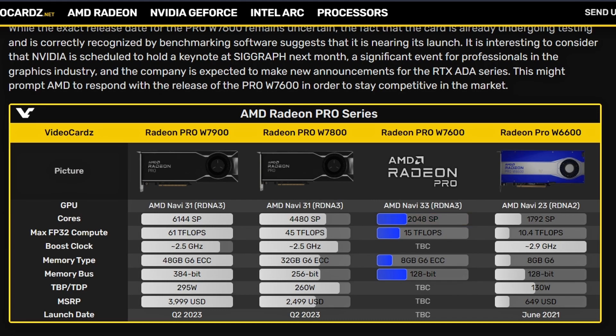It's not the same die — it's the Navi 33 die — but it has the same core count and basically the same specs, though there could be some changes. The memory type is 8GB GDDR6 ECC memory, which is interesting. The memory bus also looks the same at 128-bit, and the FP32 compute comes in at 15 teraflops.